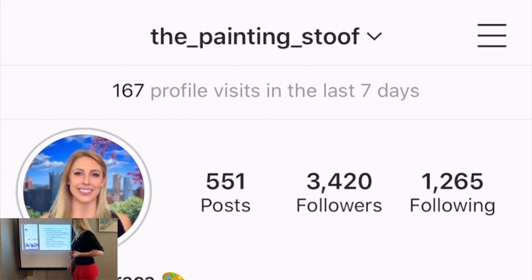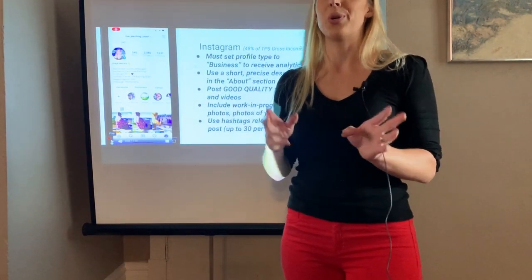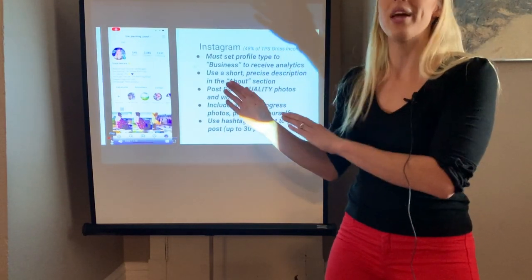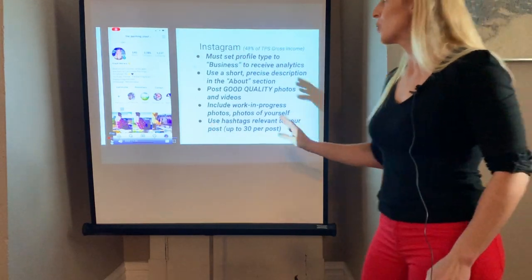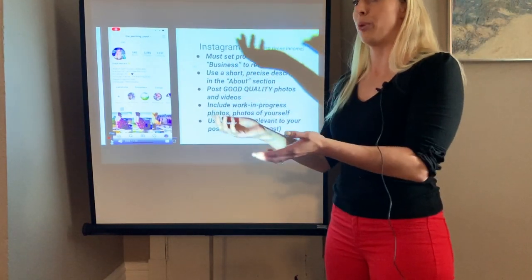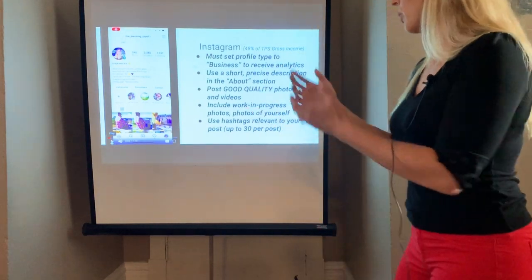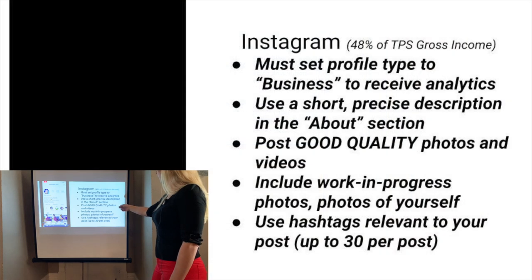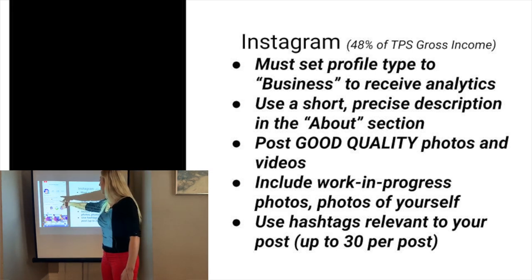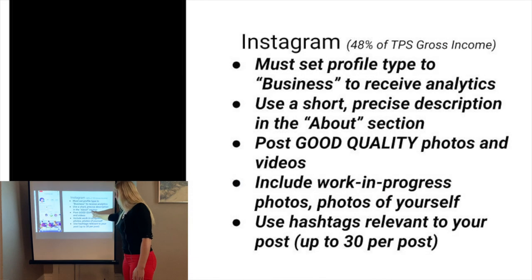For your profile picture, you want a picture of yourself. Most people want to put a face with the art — they want to feel like they can connect and bond with you. Include pictures of yourself in your posts while you're working on something in progress, post photos of completed artworks as well. Good quality photos — that is the most important thing on Instagram. In your about section, have a brief description of what you do. I say 'realism golf course landscapes and natural landscape paintings from Pittsburgh, Pennsylvania.'